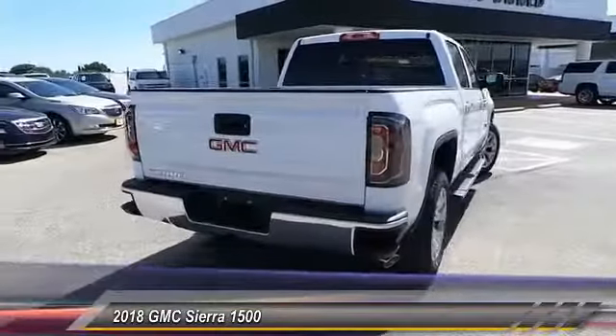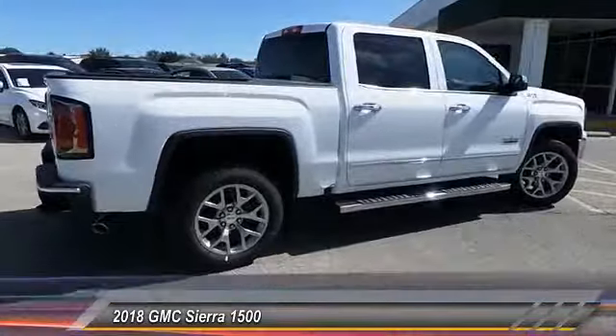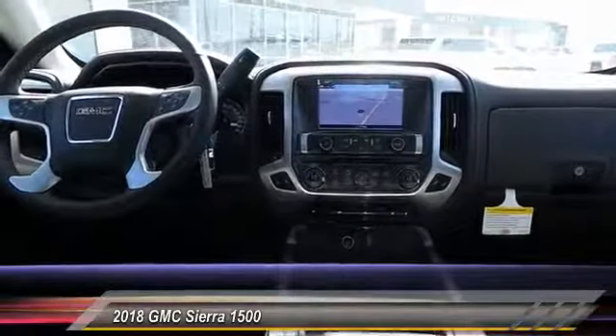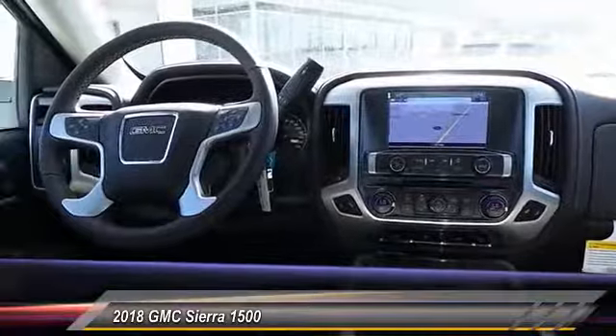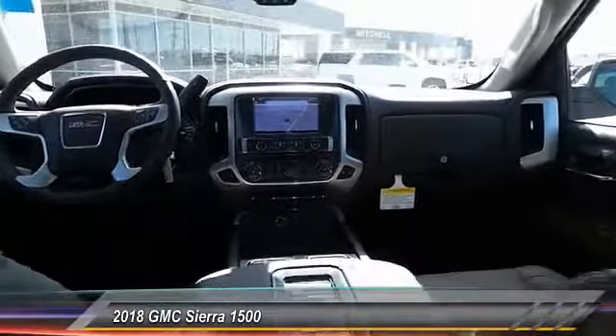Priced below $55,000, this vehicle has less than 100 miles. Here are some of this vehicle's great options: remote engine start, backup camera, power passenger seat, power driver's seat, and anti-lock brakes.